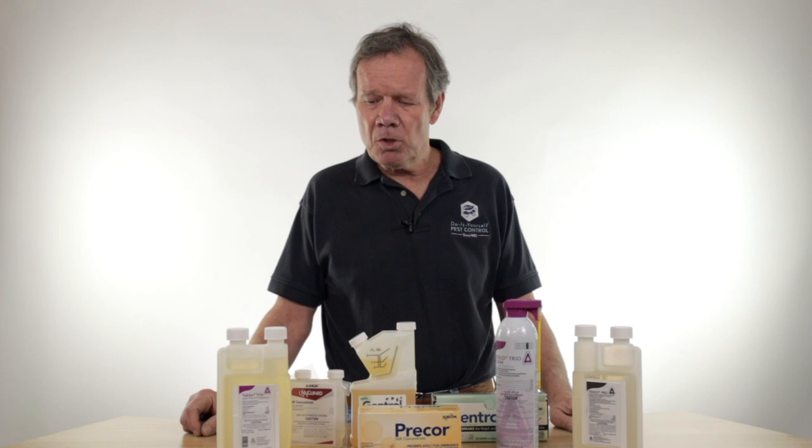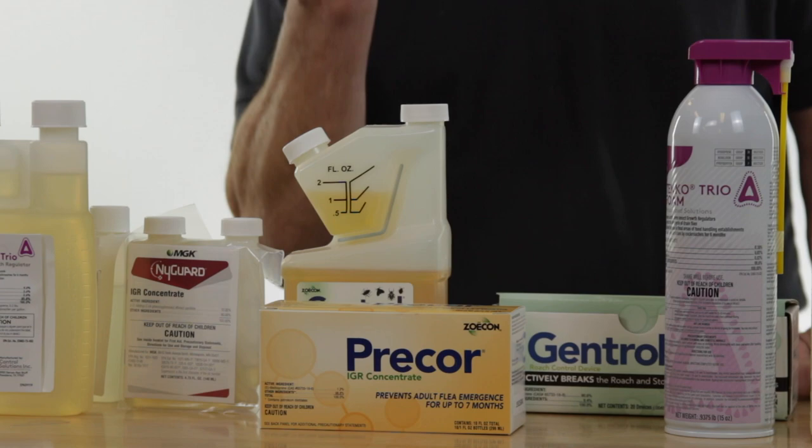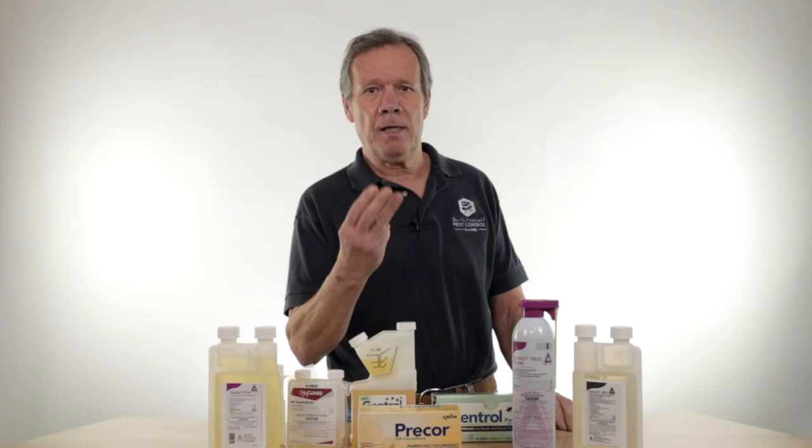Give us a call and we'll explain a little bit more. This is the newest one — actually the same thing as this but in a liquid concentrate called Tekko Trio. It's got three IGRs, and the reason for three is because they all serve a little different purpose.